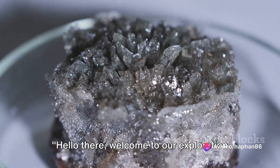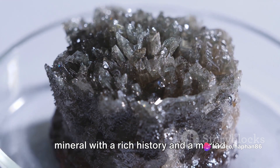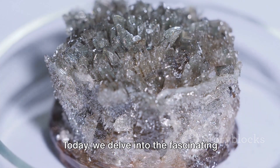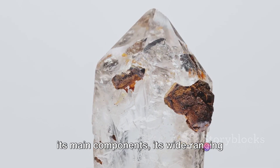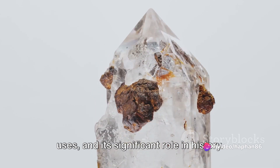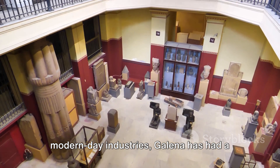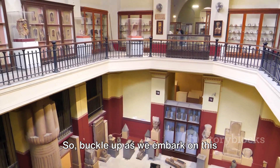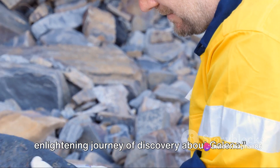Hello there. Welcome to our exploration of the intriguing world of Galena, a mineral with a rich history and a myriad of applications. Today we delve into the fascinating realm of this mineral, shedding light on its main components, its wide-ranging uses, and its significant role in history. From the ancient Egyptians to the modern-day industries, Galena has had a profound influence that may surprise you. So, buckle up as we embark on this enlightening journey of discovery about Galena.